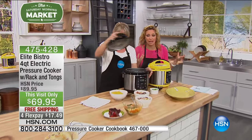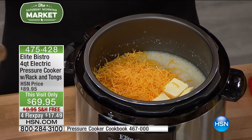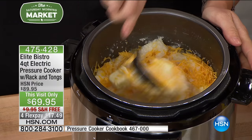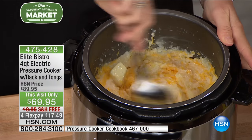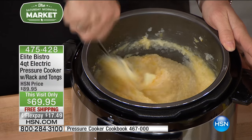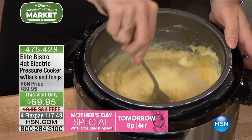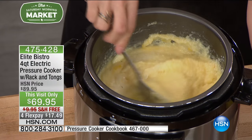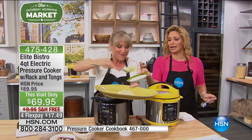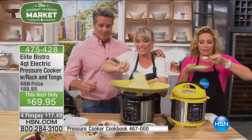I wish you could smell what it smells like in here — it's delicious. It's Kentucky Derby Day, and making perfect grits can be a pain. You've got to babysit, stand and stir. When you cook under pressure, you don't have to. We did our grits with just a little bit of moisture, then stirred in a little cheese and a couple pads of butter. That's the beauty of pressure cooking — place the grits and liquid inside, and it cooks on its own. Grits in five minutes!